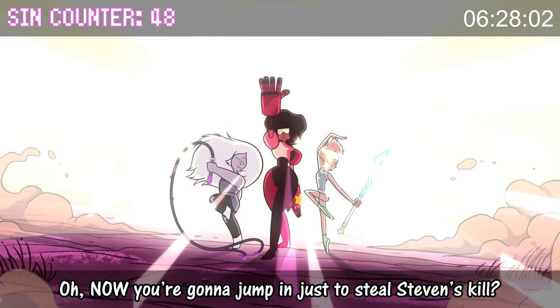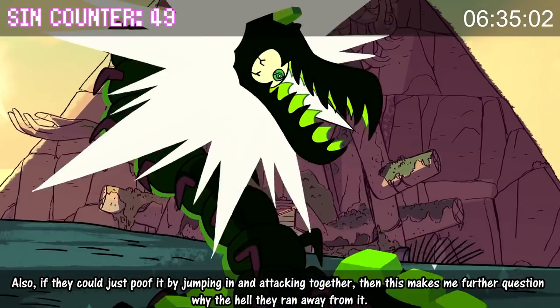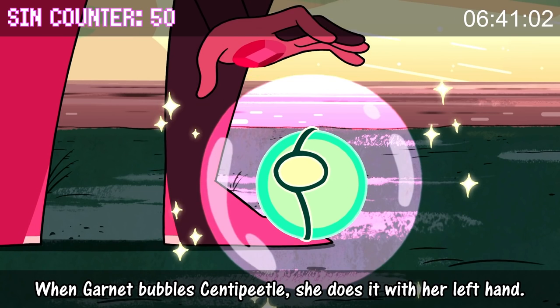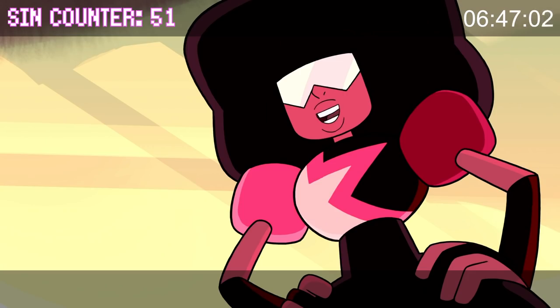Now you're gonna jump in just to steal Steven's kill? Priorities, guys. Also, if they could just poof it by jumping in and attacking together, then this makes me further question why the hell they ran away from it. When Garnet bubbles the centipedal, she does it with her left hand, but in the next shot it looks like she bubbled it with her right hand.